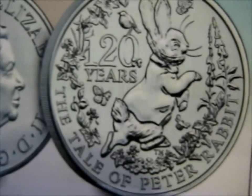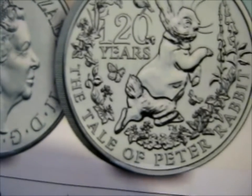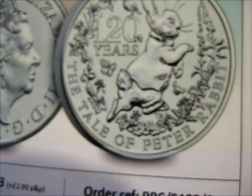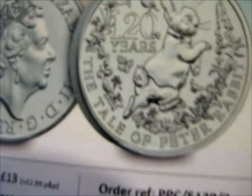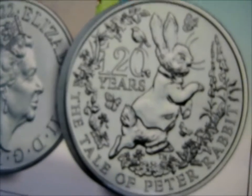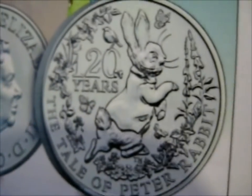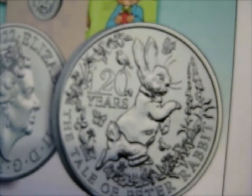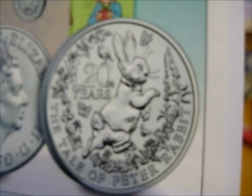I've got a whole collection of Peter Rabbit 50p coins, so I probably won't collect any more of him — the first Beatrix Potter 50p collection. As you'll see if you've seen other coin videos.